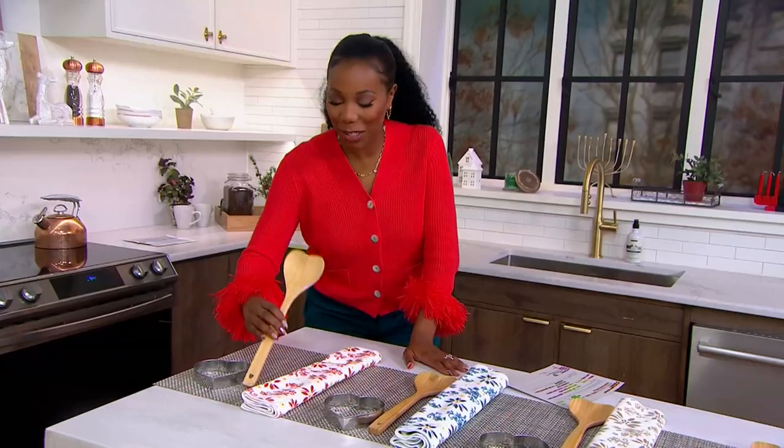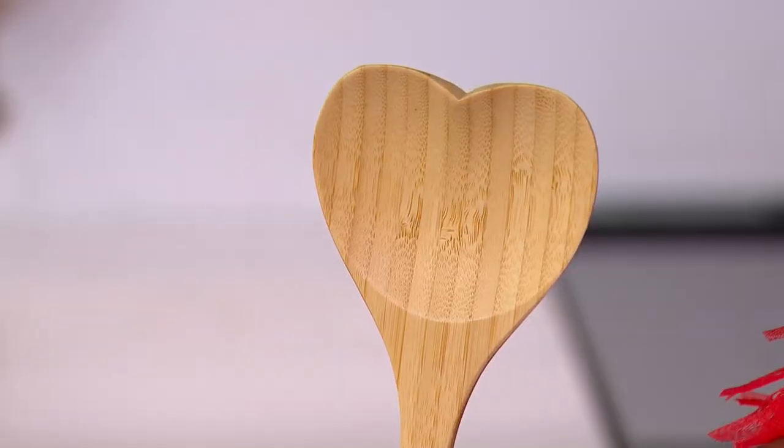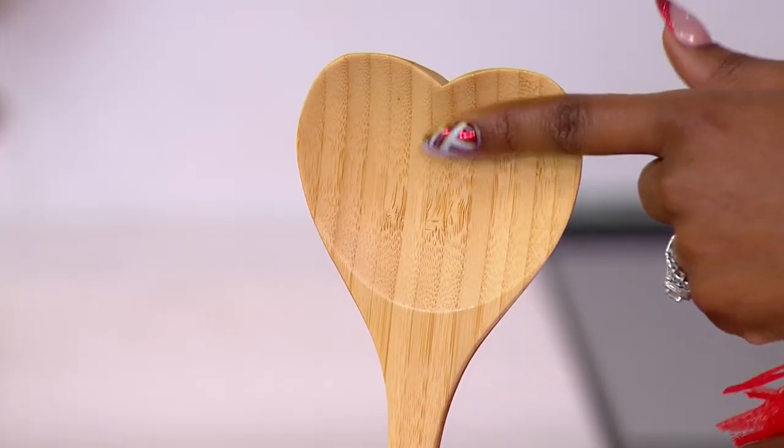Then you're also getting your spatula as well, done in acacia wood, also heart-shaped. How cute is that?